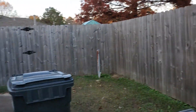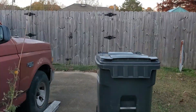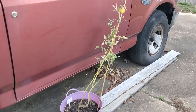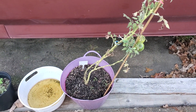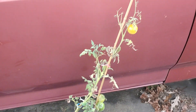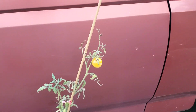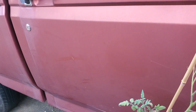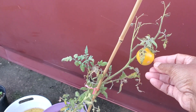Hey, this is Felicia and this is the garden update that I've been promising for a while. I was out of town for a minute and the cold came, and I have a microclimate back here.